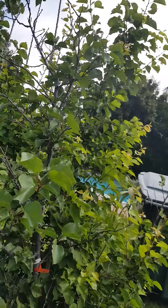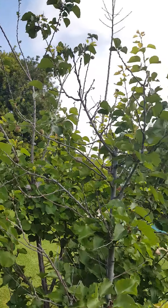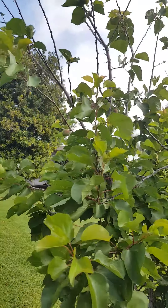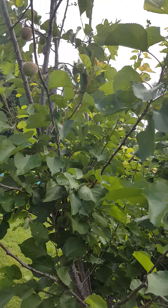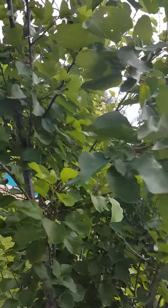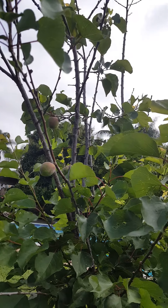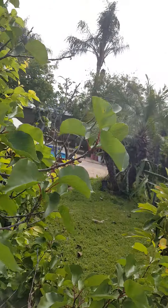And my apricot tree — it's a little tree, about eight to ten feet tall. It's only going to have a few apricots on it; this is our second year with it. They all fell with a storm we had.